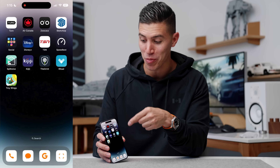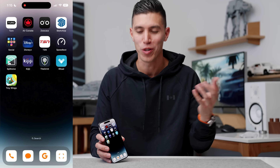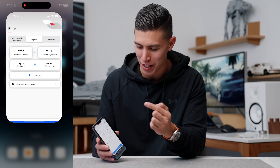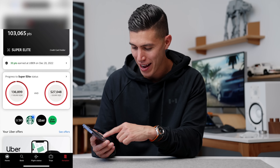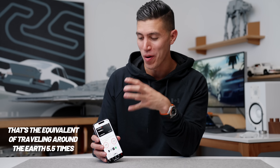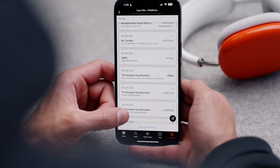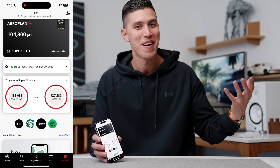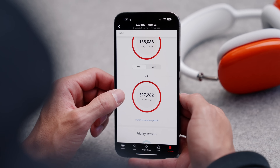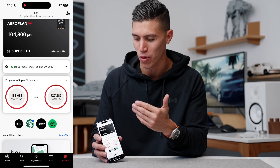Keeping on the travel theme, my second app — this applies if you're Canadian or wherever you are in the world — get on your local airline app. I've traveled, if I check Air Canada, 138,000 miles this year with Air Canada alone, plus other airlines. Collecting points and being a valued member of your specific airline is huge — I actually flew to the World Cup for free with my Aeroplan points. So if you are traveling a lot, just make sure you're using the app that corresponds to your mileage program of choice.